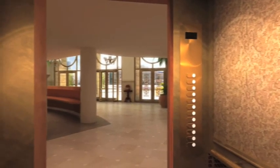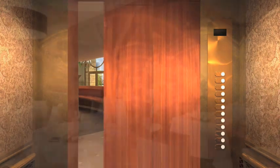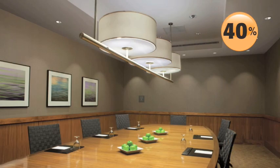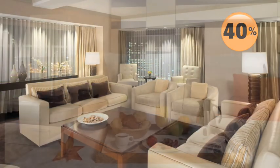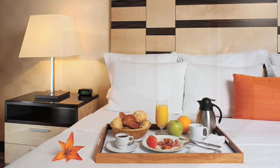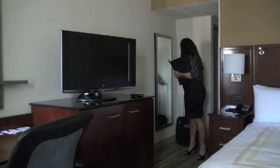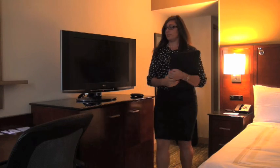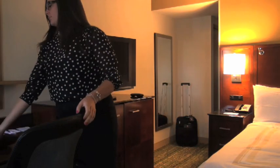Lighting ambiance is a key factor to creating a memorable stay. Lighting accounts for more than 40% of the total electric cost for a typical hotel room. The right lighting creates an atmosphere that welcomes your guests, enhances their visits, and invites them to return.